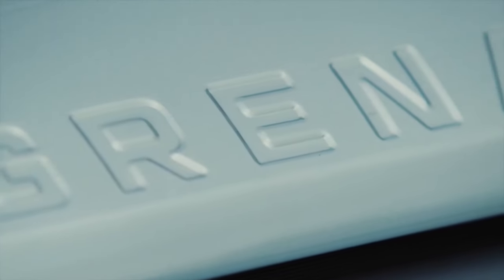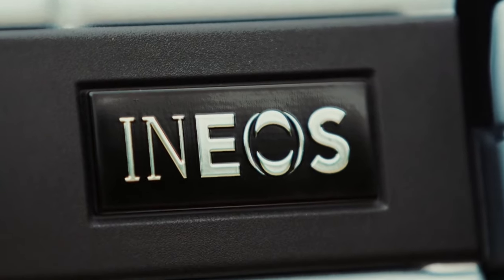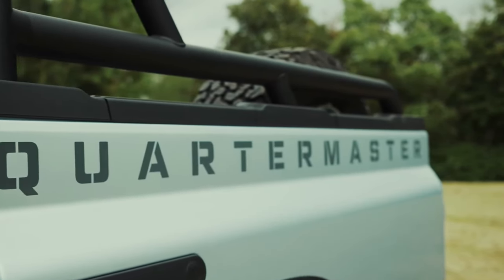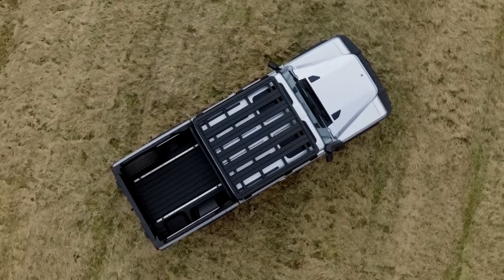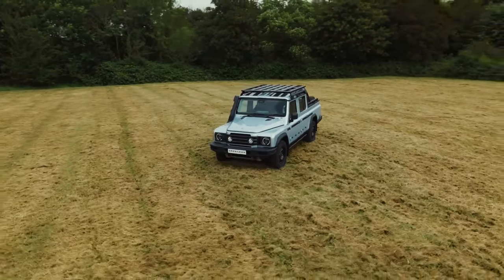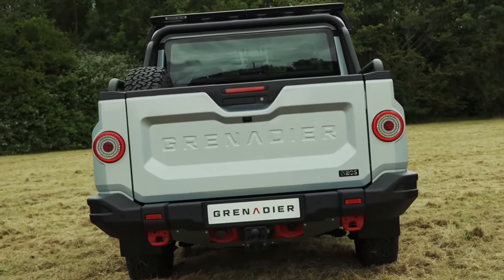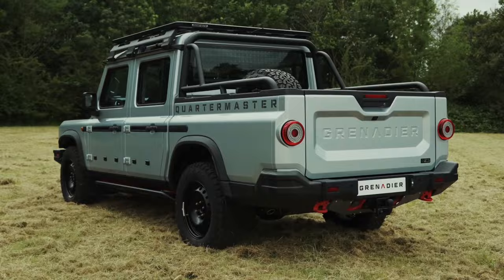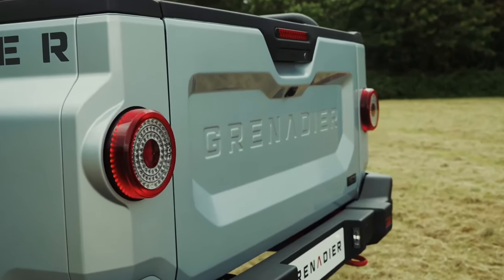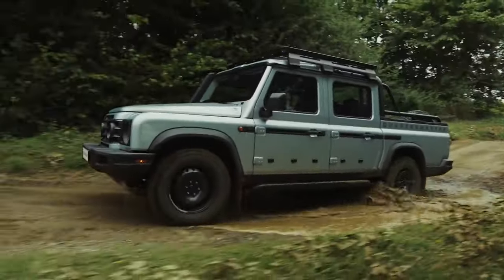The capable off-roader comes standard in the U.S. with a BMW-sourced 3.0-liter inline six-cylinder engine and eight-speed automatic transmission. While the U.S. starting price starts below $87,000, options can increase the price significantly. Ineos sells the Grenadier Quartermaster in three different trim levels. Orders open this week and deliveries will begin at the end of the year.